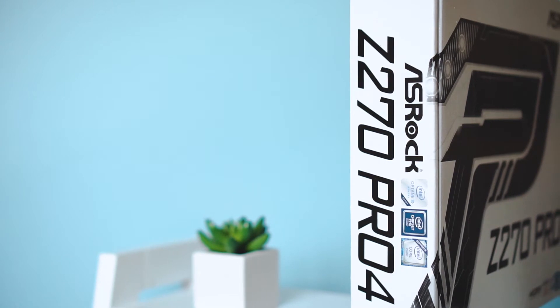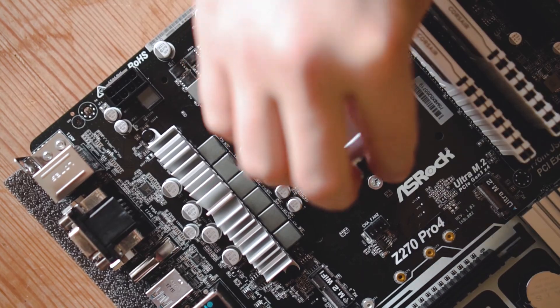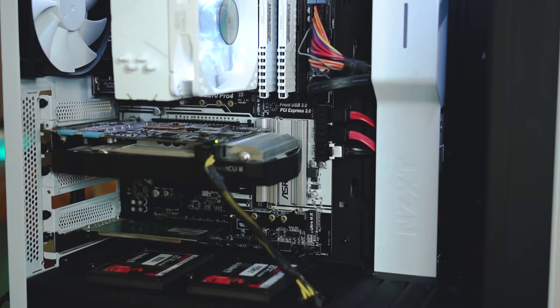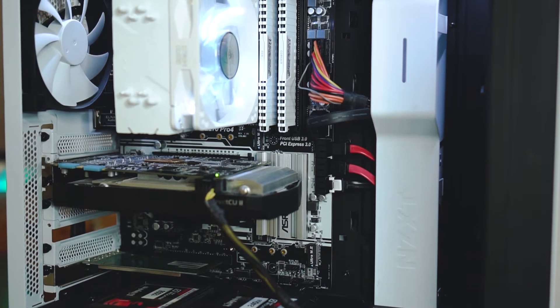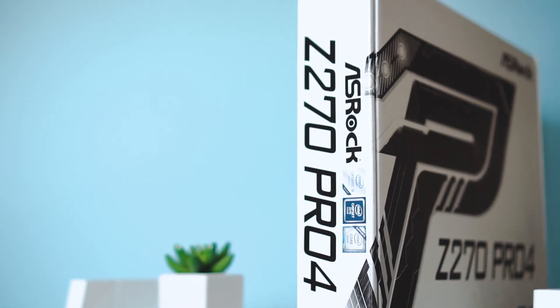For the motherboard I only had two things I really wanted: one was support for the i7 Kaby Lake obviously, and the other was to finally have a USB-C connection. I also wanted to match the white theme, so the Z270 Pro 4 from ASRock fitted the bill for me, and the price was pretty good too.